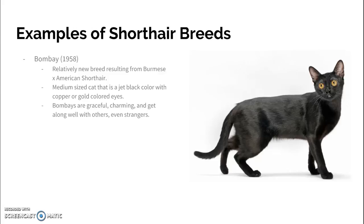The Bombay was originated around 1958 — it is relatively new as far as breed goes. It was a result of crossing the Burmese with the American Short-hair. It's a medium-sized cat, always that jet black color with those copper gold-colored eyes. They're a very graceful looking cat, very cute and charming, and they get along well with others, even strangers.